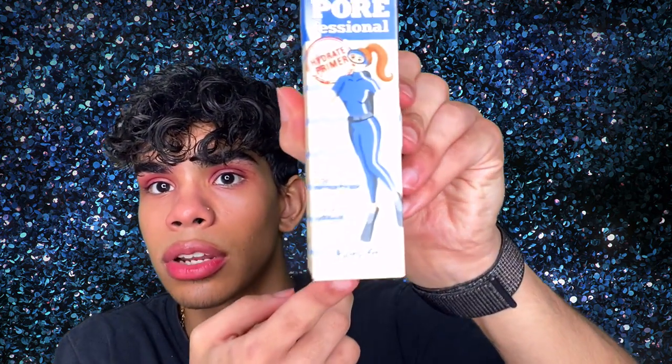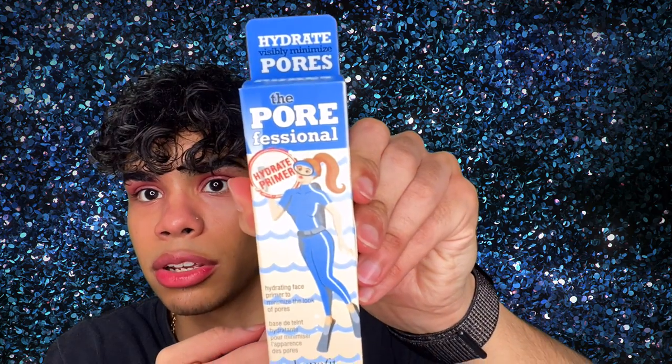We got a bunch of goodies in the box. This box retails for $25 from boxycharm.com. First up we have the Benefit Cosmetics Professional Hydrate Primer — a silky smooth hydrating face primer that instantly moisturizes and refreshes skin, helps makeup stay put, and minimizes the look of pores and fine lines. It has the same oil-free lightweight feel and pore-minimizing power as the original Pore Professional, plus 12-hour hydration for normal to dry skin. This retails for $32.